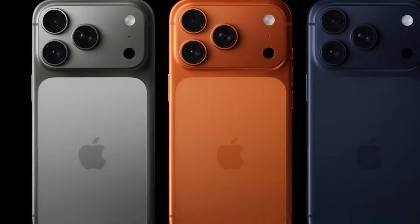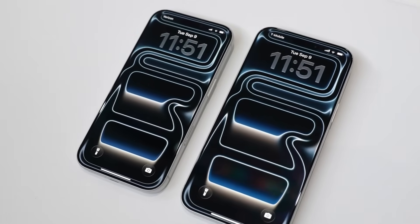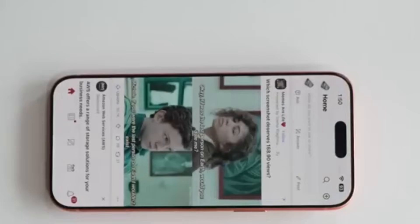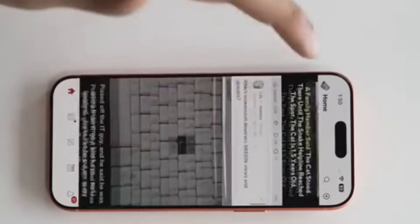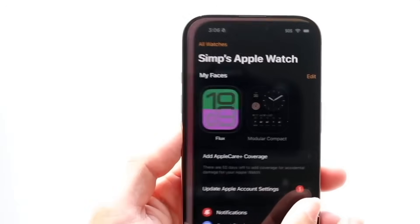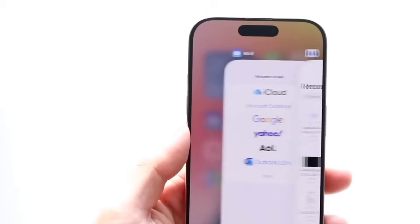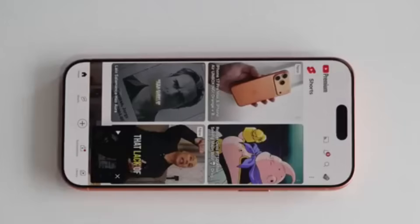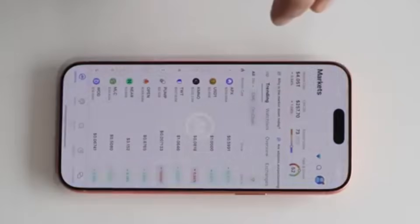Both phones feature 6.9-inch 1,320 x 2,868 OLED panels with a 120Hz refresh rate and 460 pixels per inch, Dynamic Island, always-on display, and a 2,000,000:1 contrast ratio. However, the iPhone 16 Pro Max's max outdoor brightness is 2,000 nits, while the iPhone 17 Pro Max increases it to 3,000 nits. The 17 Pro Max also sports a new anti-reflective coating, meaning the display should look less washed out in intense sunshine and pick up fewer reflections. As our review noted, images pop and blacks are as inky and dark as you would hope.